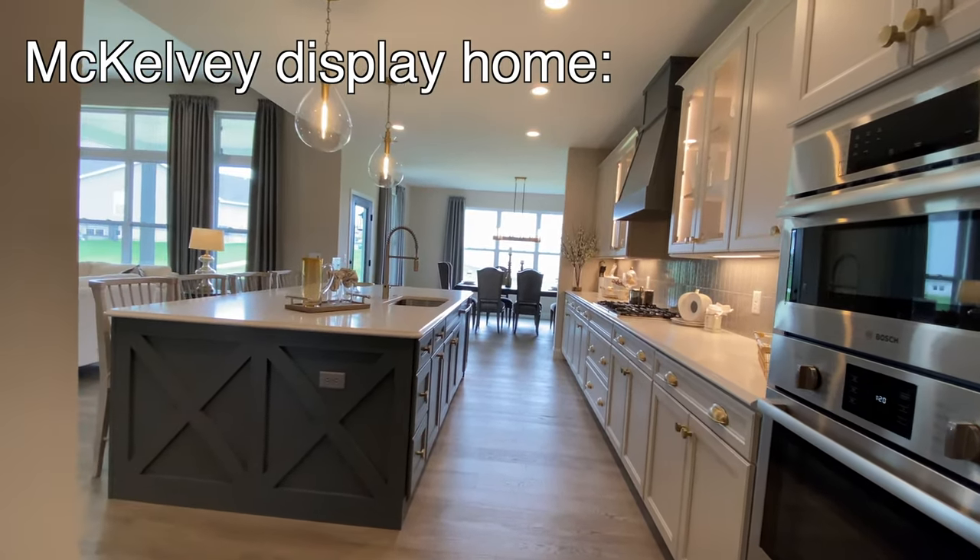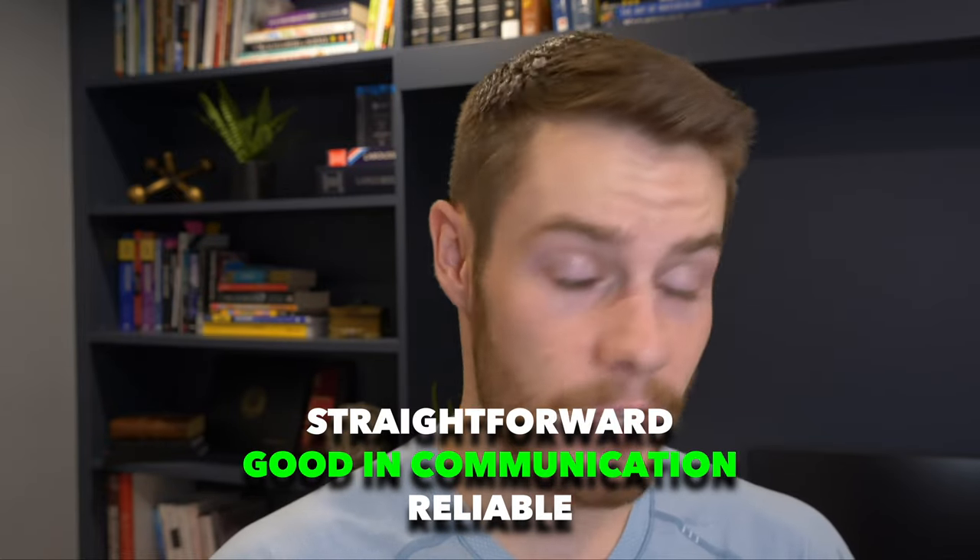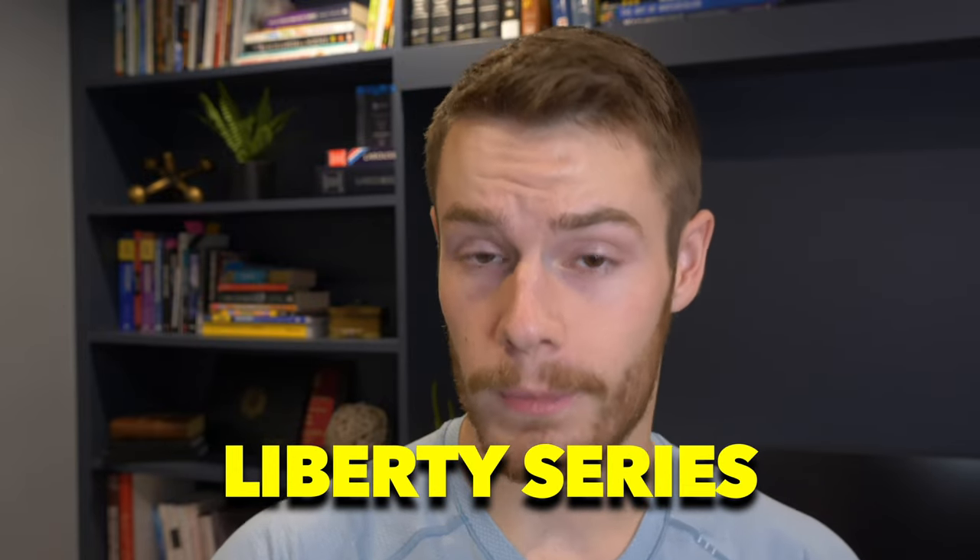McKelvey does a great job with the homes they build — they're definitely one of the higher-end builders in St. Louis. Some builders are notorious for being a little cheap and not as detail-oriented, but McKelvey is always a fantastic builder. In our experience, they're very easy to work with, straightforward, good at communication, and pretty reliable compared to some other builders. Since this is all McKelvey, they're doing the Liberty Series for their floor plans here.